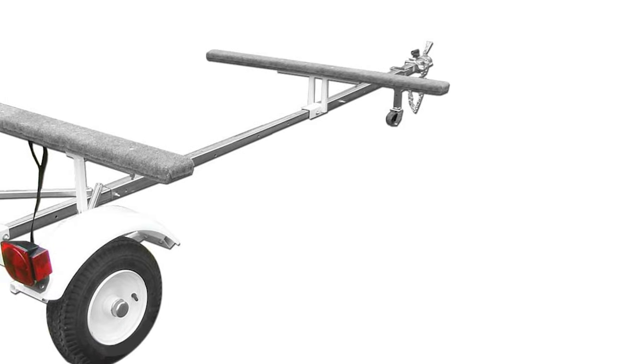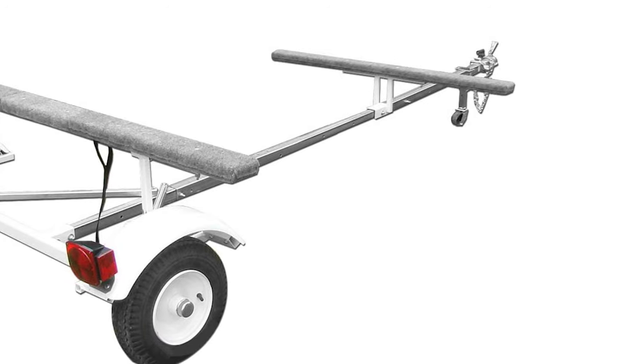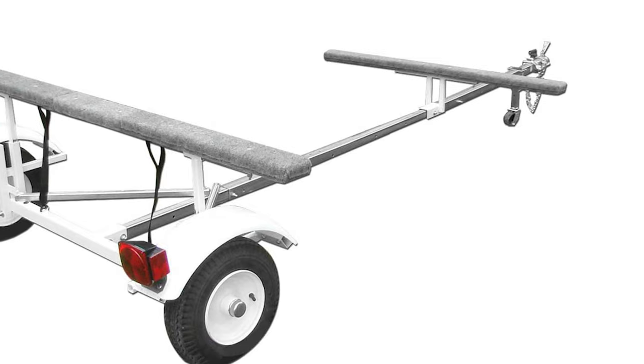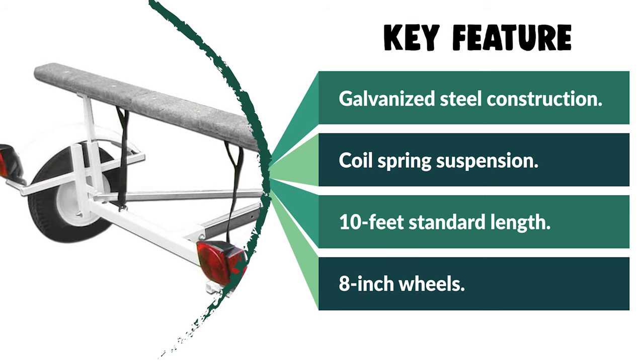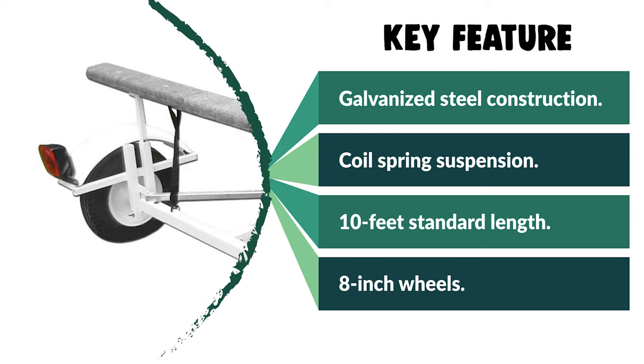It has a patent-pending coil spring suspension for a very soft ride and marine-carpeted wooden bunks. Thanks to the coil spring suspension, the ride promises to be smooth regardless of the surface you are dragging your carrier on. The 8-inch wheels along with the 4.8-inch tires further foster smooth sailing.